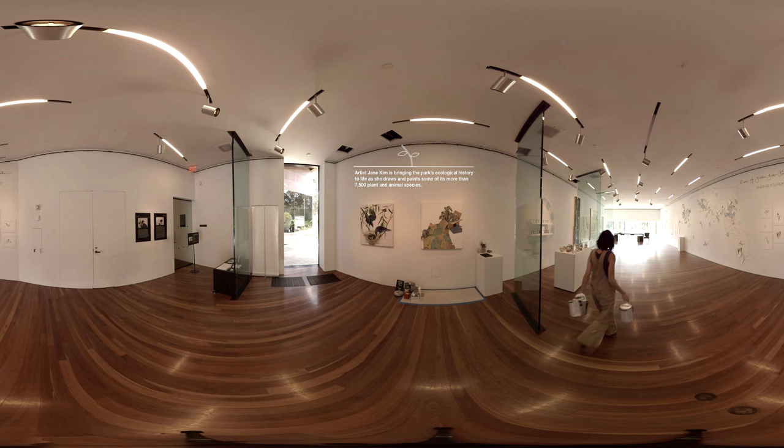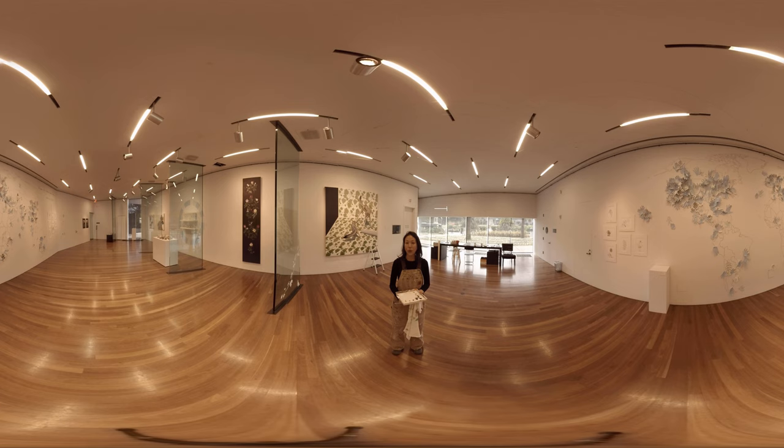My name is Jane Kim and I am an artist and science illustrator, and I am exploring the ecology of Golden Gate Park.